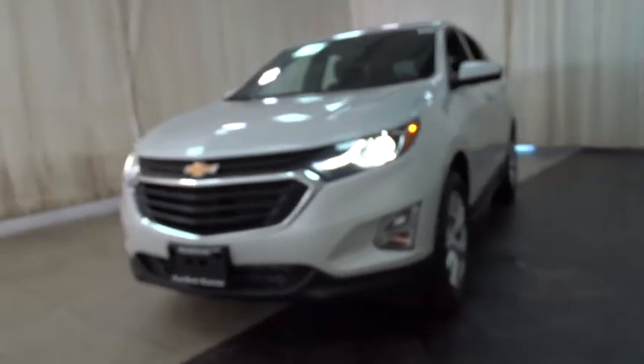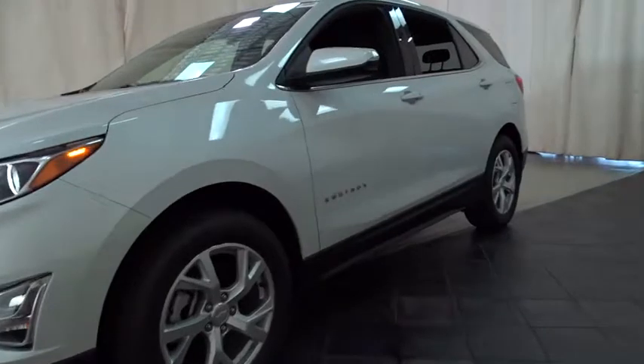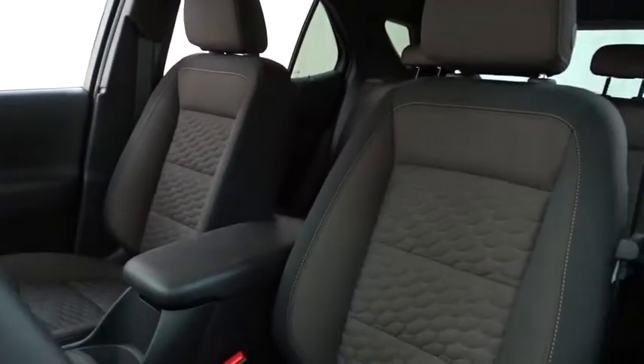All-wheel drive. Stability control. Traction control. Tow hitch. Steering wheel audio controls. Keyless entry. Anti-lock braking system. Backup camera. Power liftgate. Remote engine start.